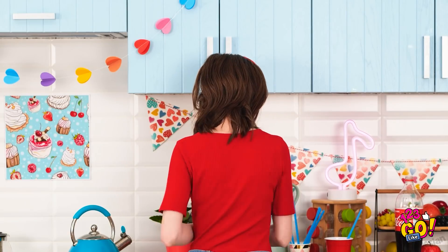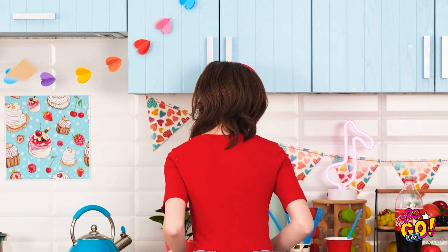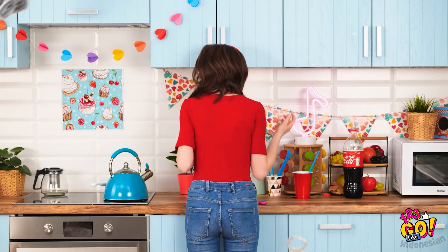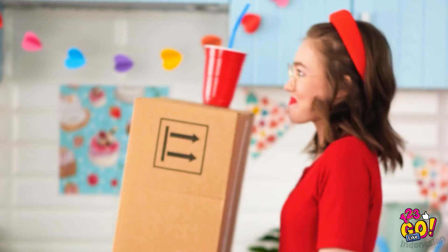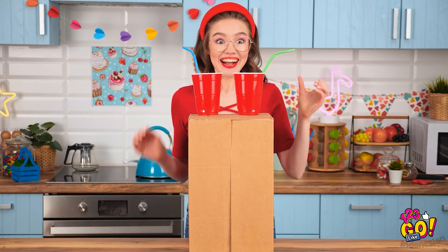Hmm, wah iya. Pake cara jenius aja biar dia kapok. Siapin selotip yang panjang. Gunting disini. Hah? Kok boneka kucing? Asik. Penemuan jeniusku selesai. Nah sekarang saat dia beraksi.